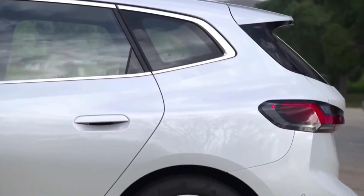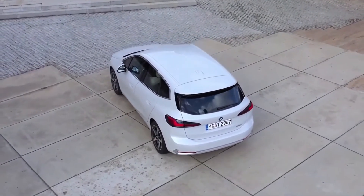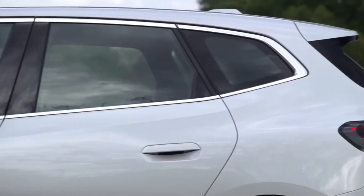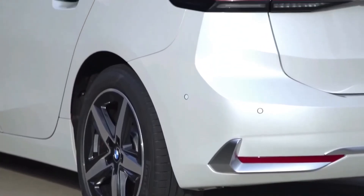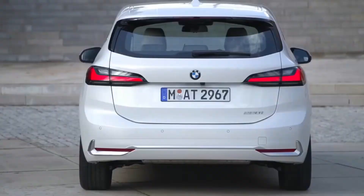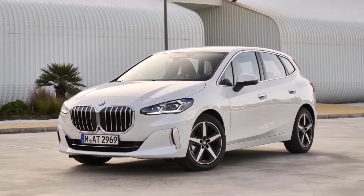Interior, comfort, and cargo: although BMW's interior design language isn't groundbreaking, it's enhanced by excellent build quality and satisfying ergonomics. Inside, the new 2 Series adopts the company's ubiquitous styling and layout. While a set of analog gauges are standard, a fully digital instrument panel measuring 12.3 inches and a head-up display are available. We only wish the front seats felt more supportive.